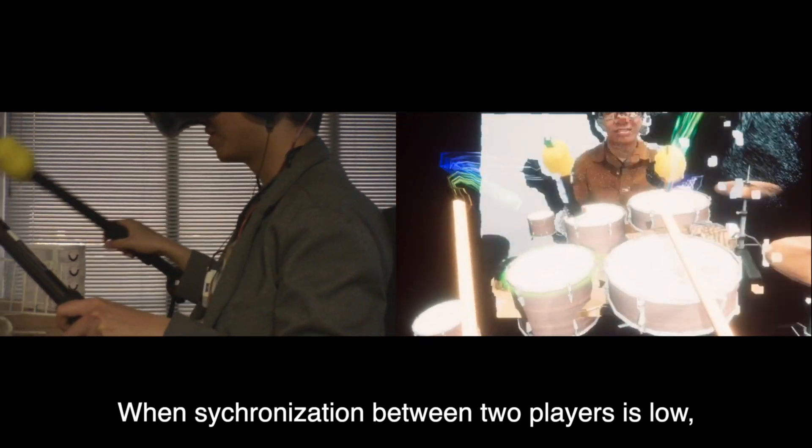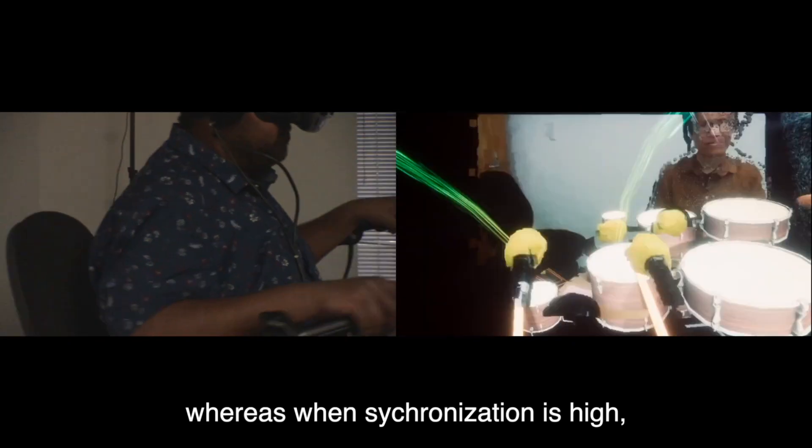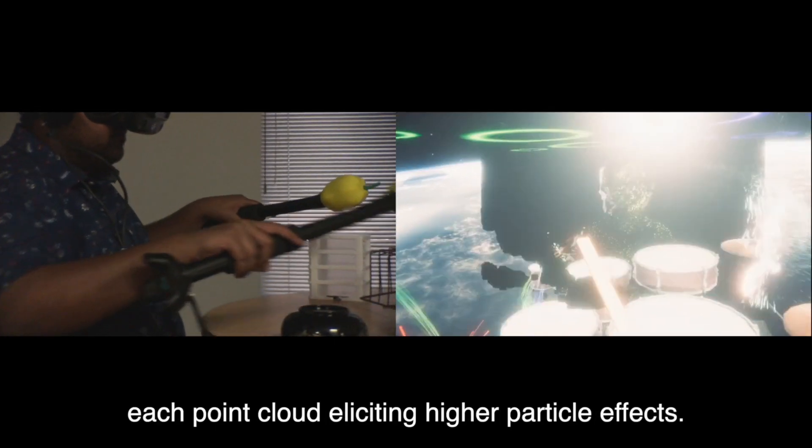When synchronization between two players is low, the camera view will be more clear, whereas when synchronization is high, the vision becomes more obscured with point clouds and higher particle effects.